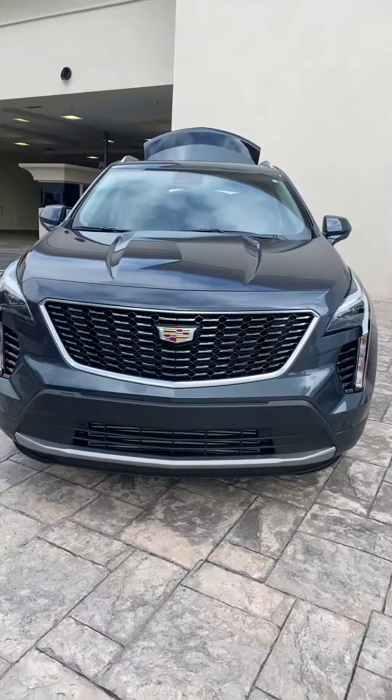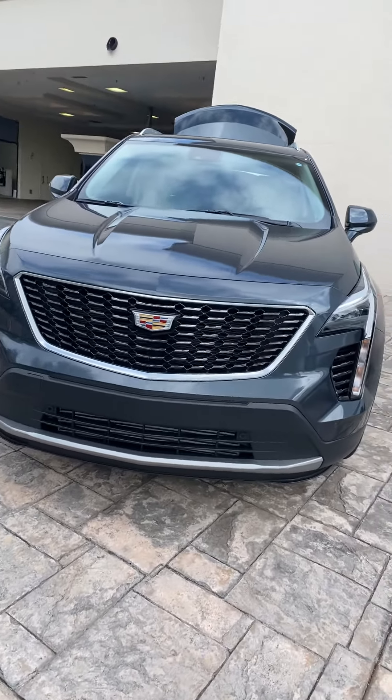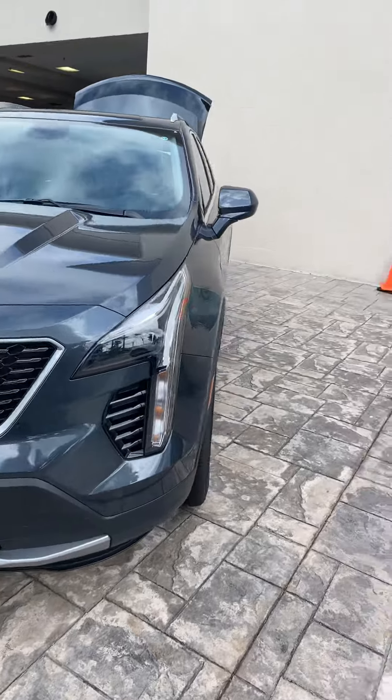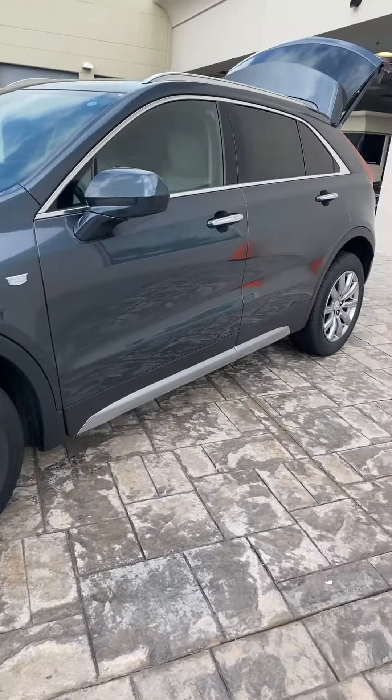Hi Kathy, I'm Rino with Richie Cadillac here in Daytona. I understand you have some interest in a Cadillac XT4 — let me introduce you to this one right here. Very elegant front, those are very stylish body lines.